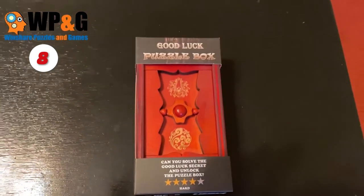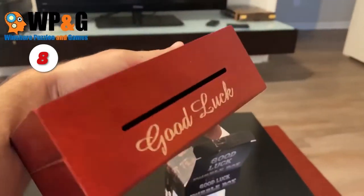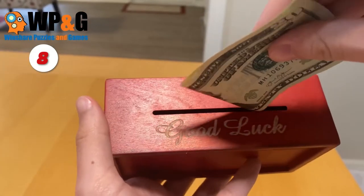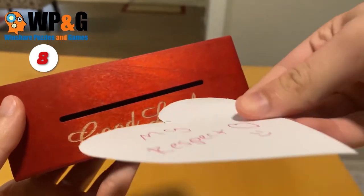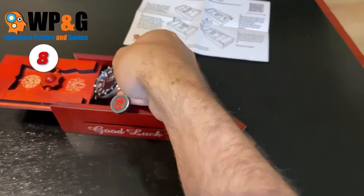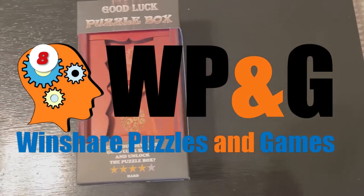Number 8: The Good Luck Puzzle Box. This one-of-a-kind and lovely puzzle box will challenge the recipient to figure out how to open it and reveal the hidden compartments. This fantastic secret puzzle box is a popular present that entices the recipient to reveal the surprise inside. It can also be used for gift cards, money, and small jewelry gifts.